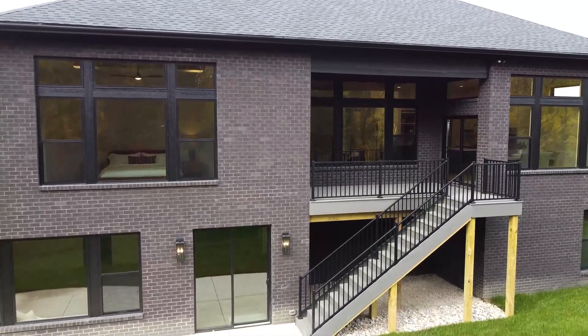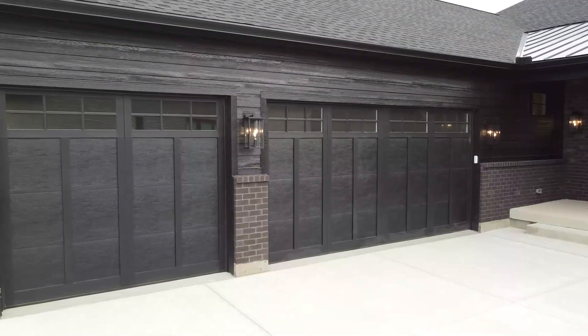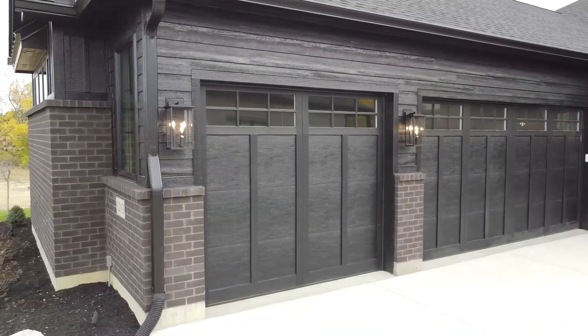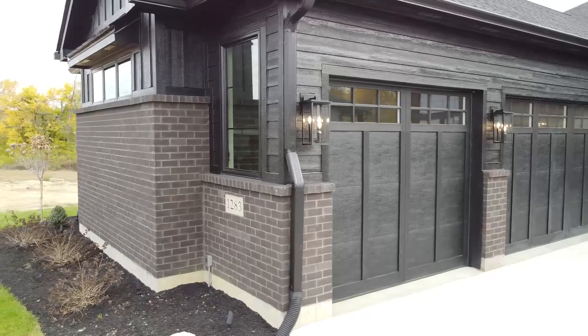We're featuring the all-dark exterior trend here — black brick, Sherwin-Williams Tricorn Black for the siding, very moody. And I just love these exterior lights as well.